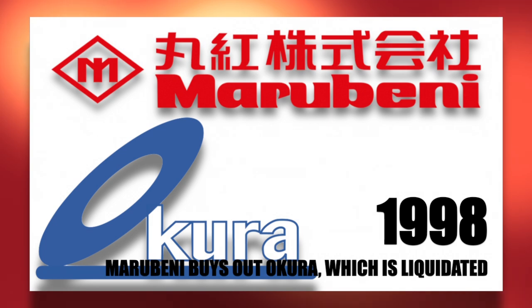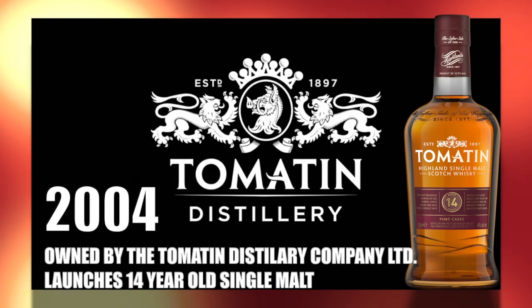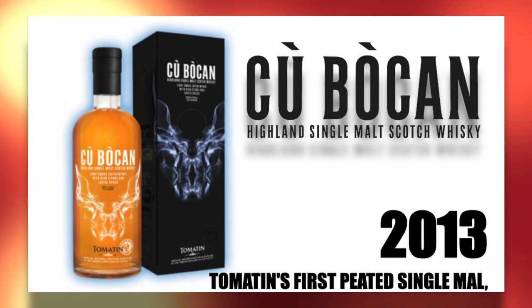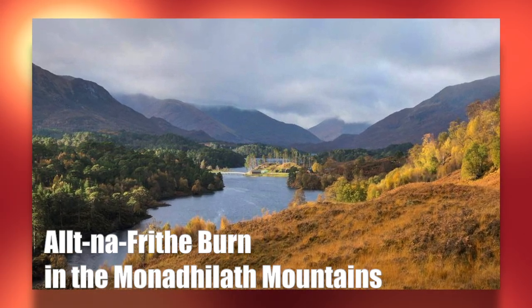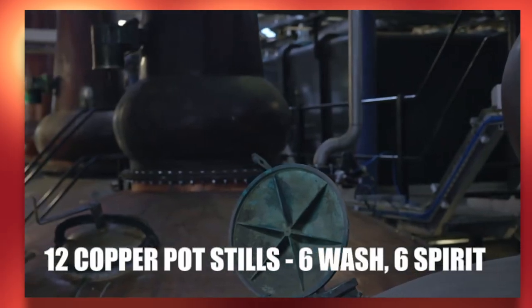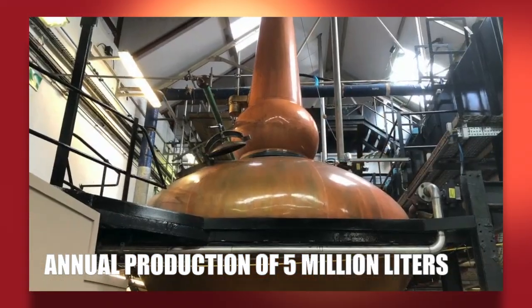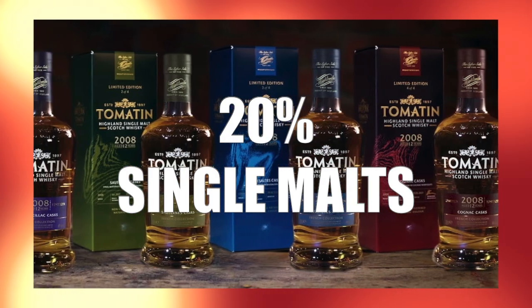In 1998, Maru Benny bought out Akura and Company, which was then liquidated. In 1999, the distillery was owned by Takara Shuzo and Akura. In 2004, it became the Tomatin Distillery Company Limited, and Tomatin launched a 14-year-old single malt Scotch whiskey. In 2013, Tomatin released its first peated expression, the Kapolkin Highland Single Malt. The distillery's water comes from the Alt-Nafraith Burn in the nearby Monadhliath Mountains. It uses a lauter mash tun, 12 stainless steel washbacks, and operates 12 stills — 6 wash and 6 spirit — out of 23 existing, for around 5 million liters per year. Around 80% of production goes towards blends like Antiquary and Talisman, and about 20% goes towards single malt.